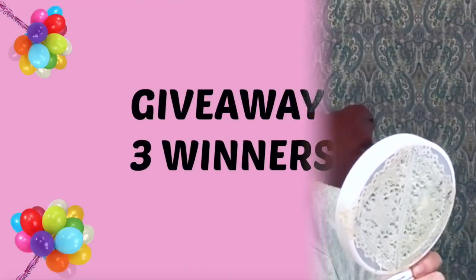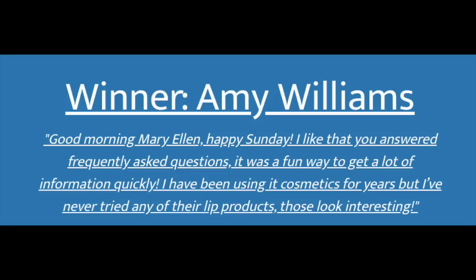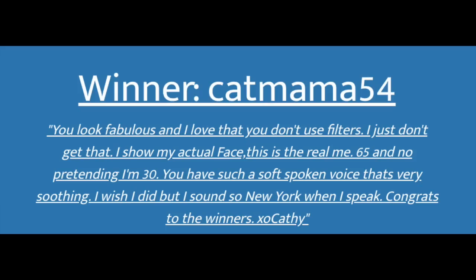You won't be seeing any exciting travels from Jim and I coming up because something came up and we weren't able to take our trip, but we can reschedule. Now I want to announce the winners of my last giveaway. I had two winners of the IT Cosmetics Lip Trio — the first winner is Amy Williams, congratulations Amy! The second winner is Rita W, congratulations Rita! And the winner of the IT Cosmetics Face Palette is KatzMama54, congratulations Kathy! Make sure you leave a comment below and I will let you know how to get in touch with me.